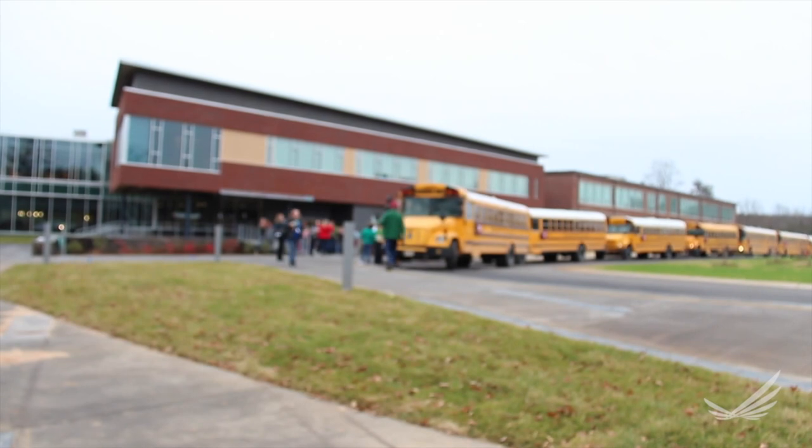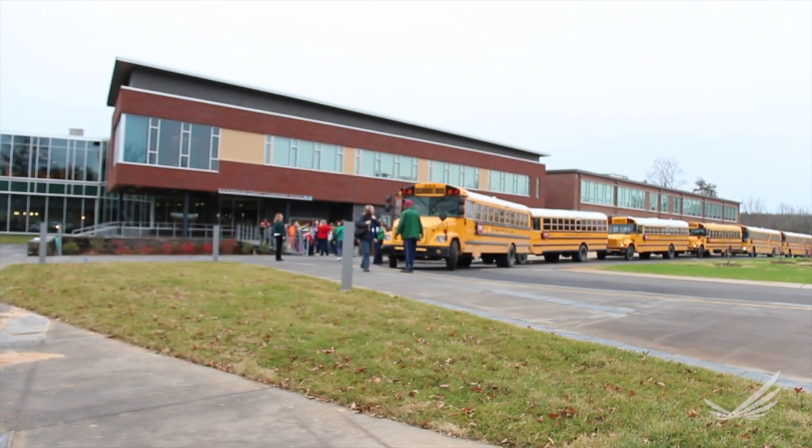This is the Carter G. Woodson Education Complex in Dilwin, Virginia. On the left side is K-2, and on the right side is 3-5, and we have about 960 students total.